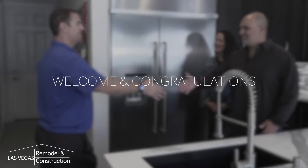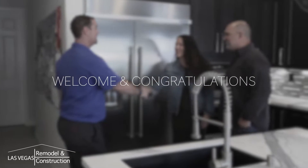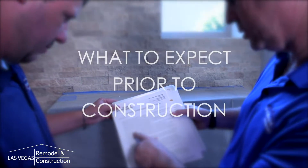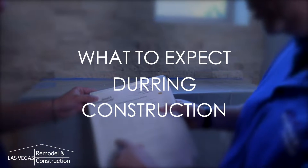Congratulations on taking another step towards making your house a home. We want to welcome you to the Las Vegas Remodel and Construction family and thank you for giving us the opportunity to be a part of your upcoming remodel project. This video is going to discuss what to expect prior to construction, during construction, and post construction.